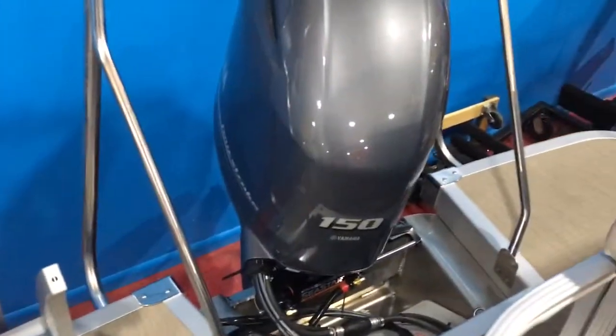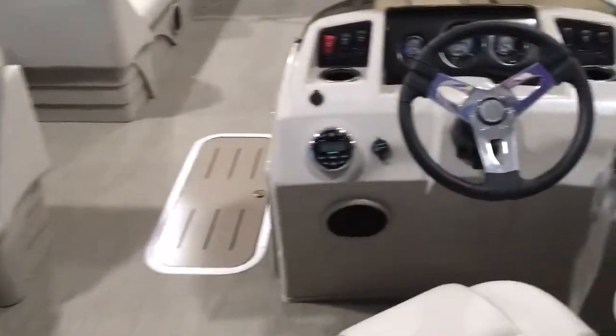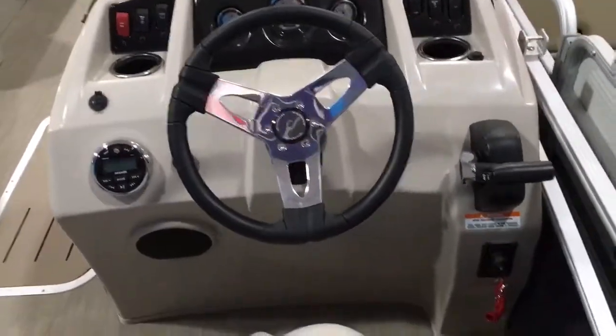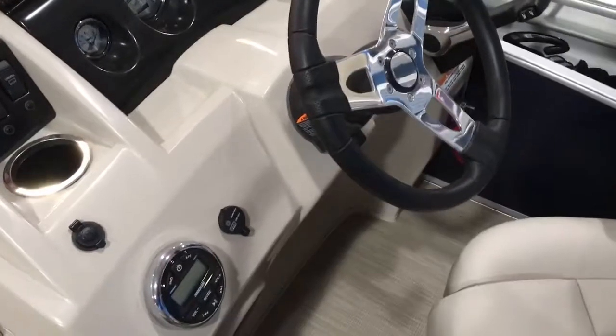You get lots of room back here for water sports and everything you're going to be doing on this boat since it's triple tuned with 150 horsepower. It has a ski tow bar. This also has a Kicker Bluetooth stereo system, hydraulic steering and tilt wheel, and an upgraded helm chair.